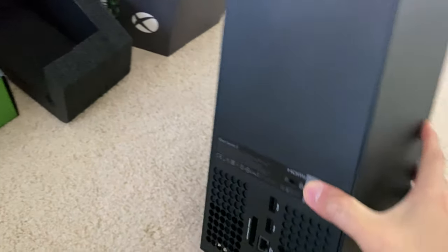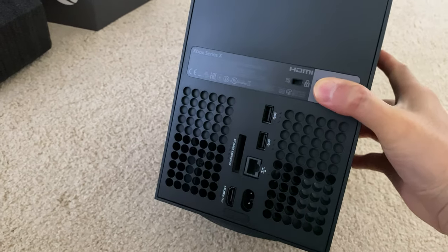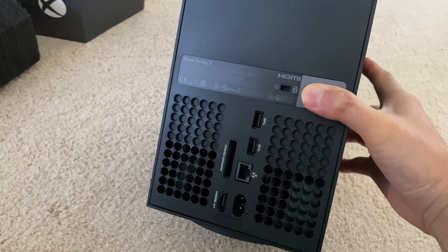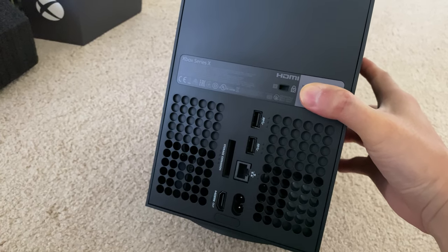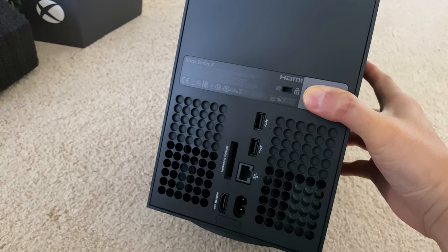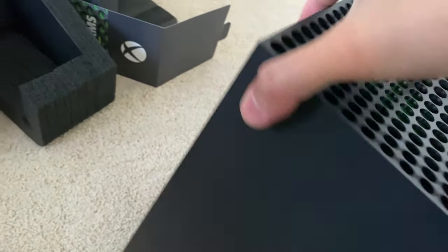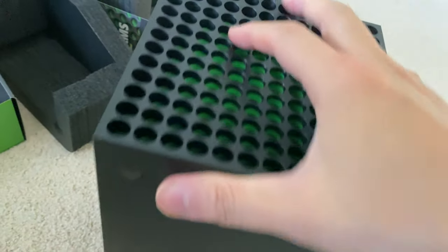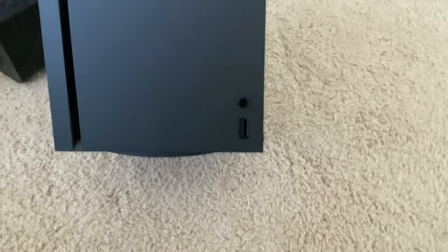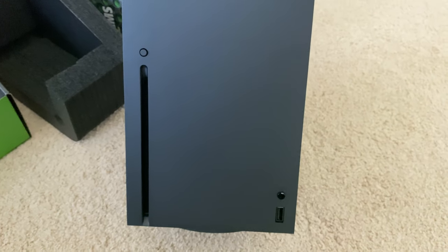This is the back of it. We have the expansion slot for storage, an HDMI spot, two USB slots, Ethernet, power, and HDMI out. Not too much to offer on the back, but there is that fast SSD expansion slot. And in the front, one more USB, presumably to charge your controller.